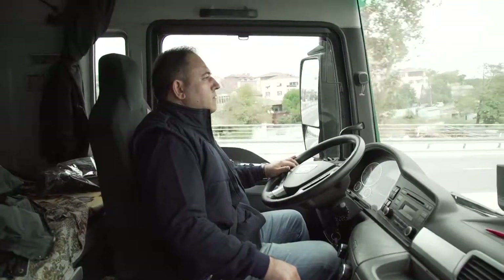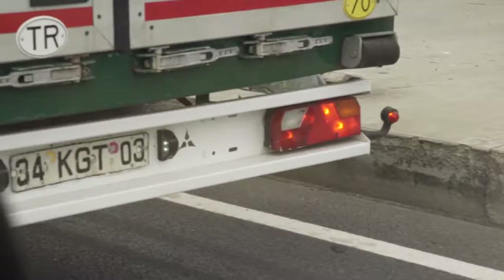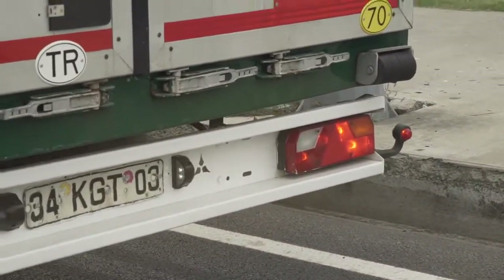It's a known fact that harsh braking uses more fuel, so make sure you anticipate potential hazards and take preventive measures early to reduce the amount of times and level of pressure you apply to the brakes.